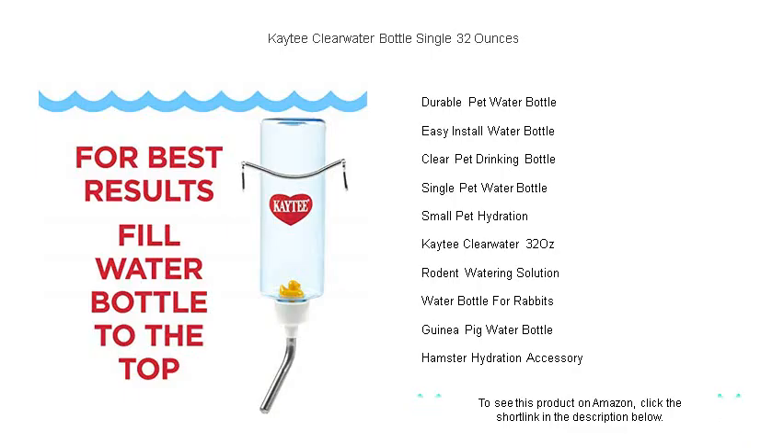Whether for rabbits, guinea pigs, birds, or other small animals, the Kaytee Clearwater Bottle delivers hydration in its most flawless form.